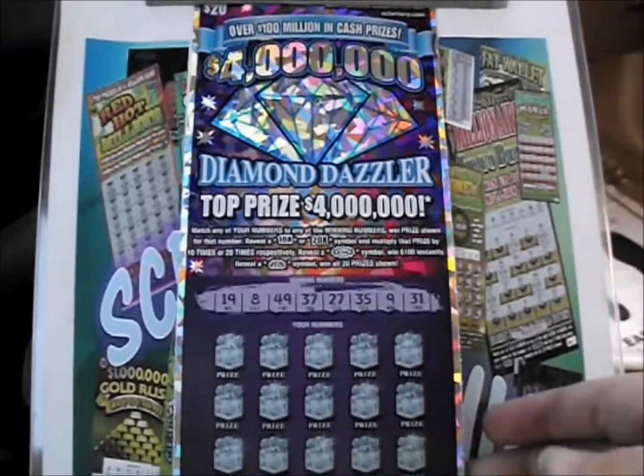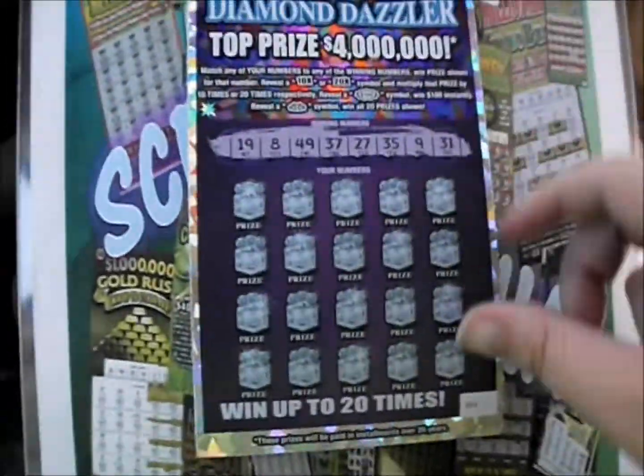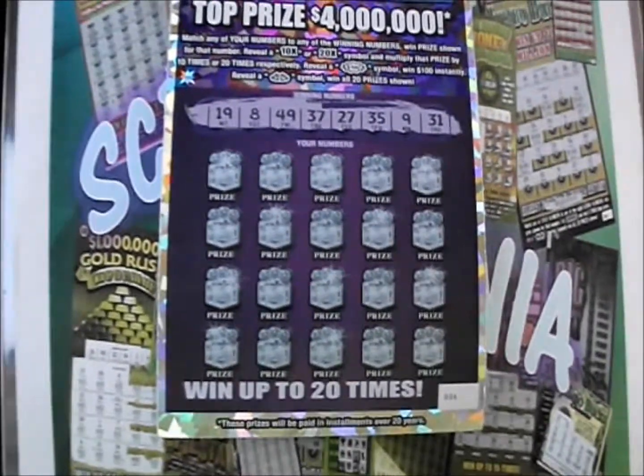On this episode of Scratch Mania, it's two of the $20, $4 million Diamond Dazzler tickets from the North Carolina Lottery. The number match game, 10 and 20X symbols, $100 burst, double diamonds wins them all.